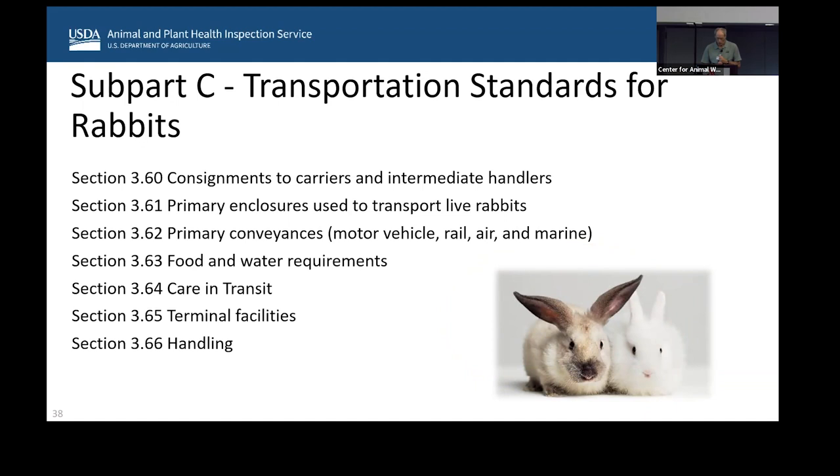Rabbits follow the same general outline. Under section 3.60, they must have a label showing the number of rabbits in the enclosure, with a maximum of 15. I've never seen 15 rabbits in one enclosure — I've seen four or five little bunnies. Usually adult rabbits will have dividers and be singly housed. If rabbits are going to be transported for more than six hours, they must have access to food and water of the quantity and quality to satisfy their needs. I've often seen rabbits with hay, carrots, gel packs, or water devices.